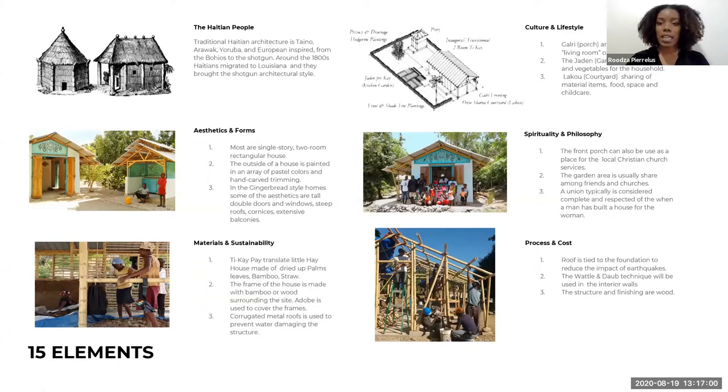Starting with cultural and lifestyle. The three main things I wanted to focus on are the porch space, which is used as an outdoor living room for the Haitian people. This porch is usually very large and extensive — that's where people sit and drink their coffee, read books, and things like that. You have the garden, which is essential for any Haitian house; this is where we get all natural foods from. And lastly, you have the laku — laku is pretty much the translation for the courtyard. This courtyard space is used for childcare, sharing food, and any activities can really take place there.